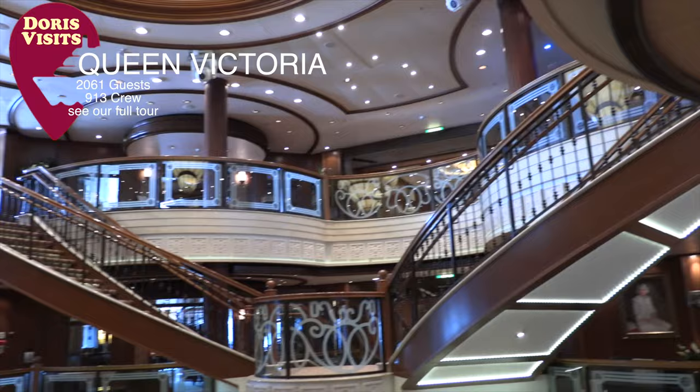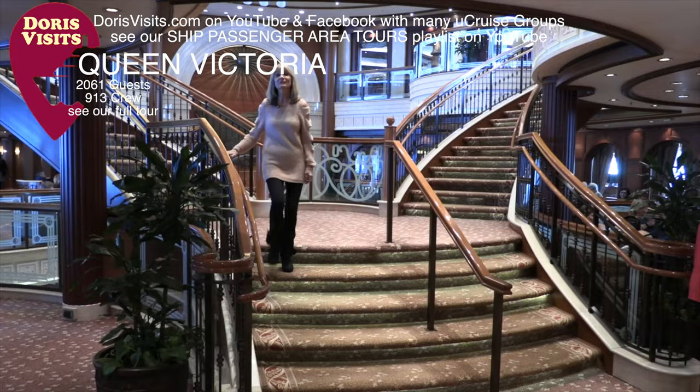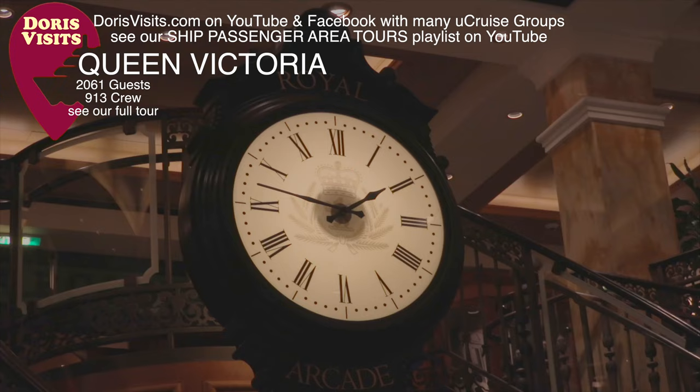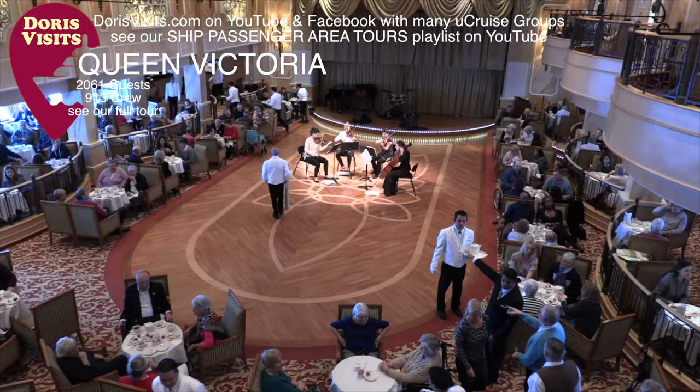The Queen Victoria accommodates 2,061 guests and has 913 crew. She has a really engaging and beautiful atrium, a wonderful gym bar, and an incredibly ornate clock. She oozes style and is a lively and very diverse ship.